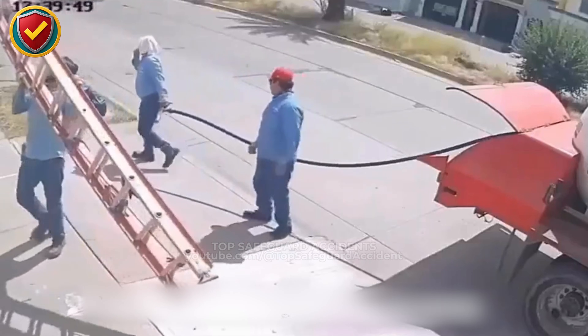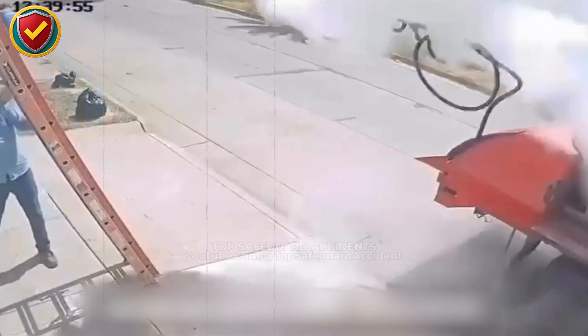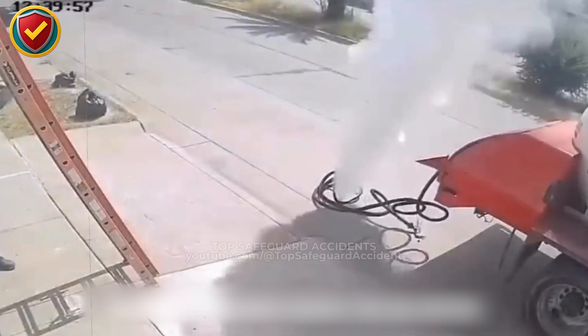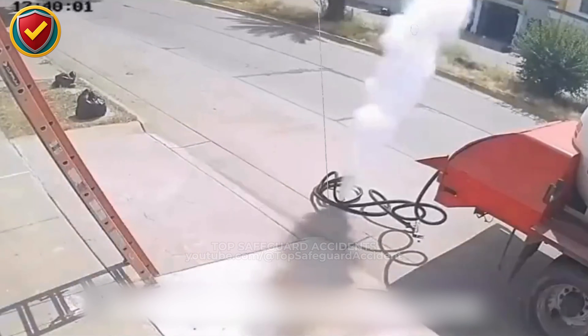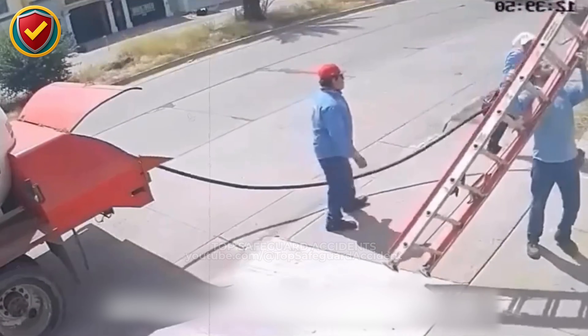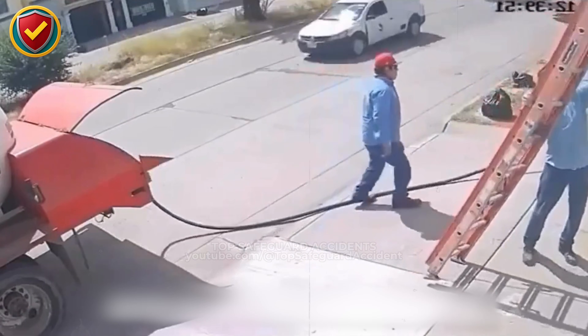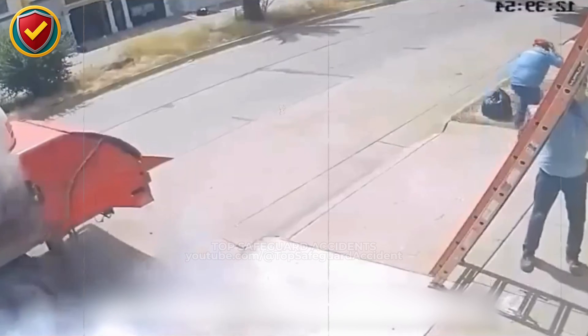On a roadside service setup, a routine moment turns wild when a pressurized gas line lets go, and a loose pipe starts whipping with uncontrolled force. Treat any pressurized hose or pipe as a live motion hazard. Secure and restrain lines, verify connections, and keep a clear exclusion zone before charging, venting, or working near the system.